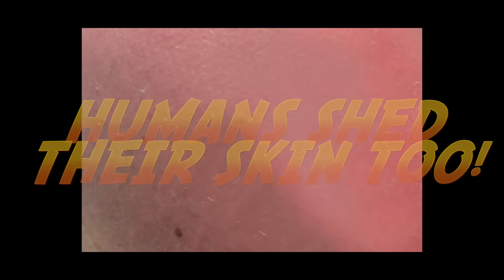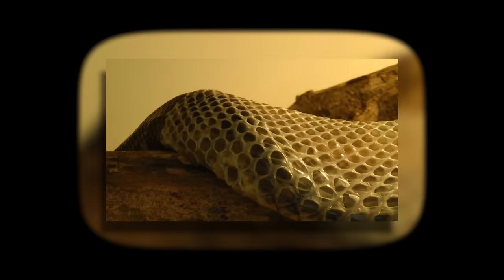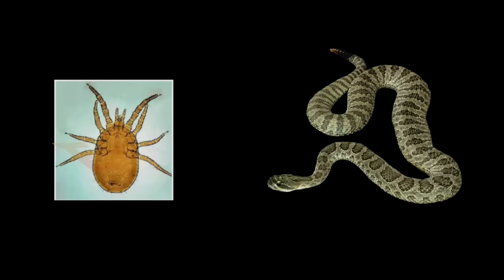You may think it's weird that snakes shed their skin, but humans do too. For humans, it happens gradually and you barely even notice it. But for snakes, it's totally different. They shed their skin periodically to get rid of parasites, or when they're ready to grow. This process is called ecdysis.